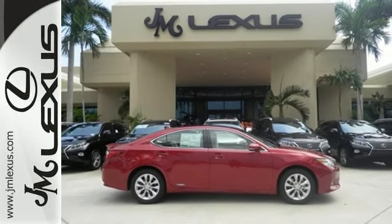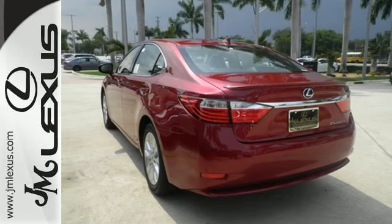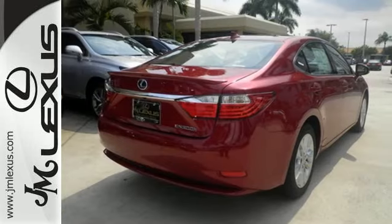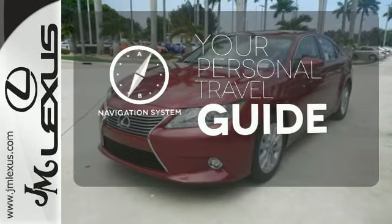Find pleasure in features like the sunroof, HomeLink, and smart access. This ES300H also has drive mode select, dual zone climate control, and an illuminated entry system. It comes with a navigation system to easily guide you to your destination.